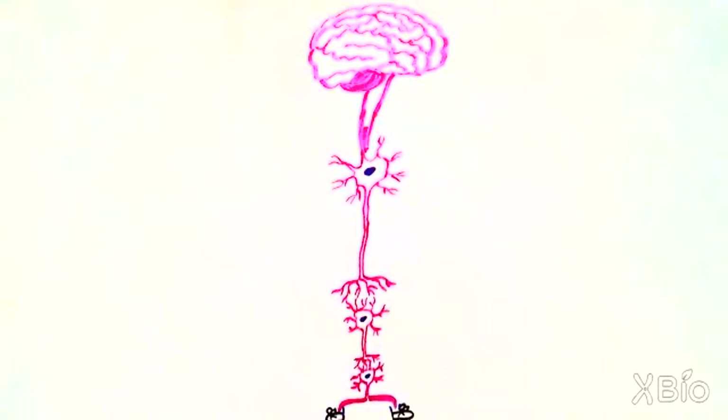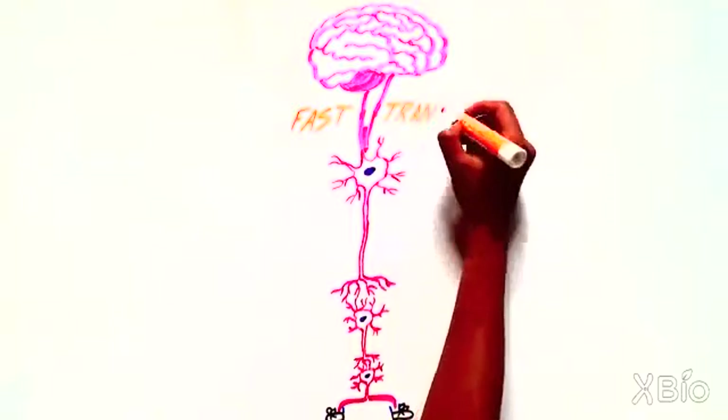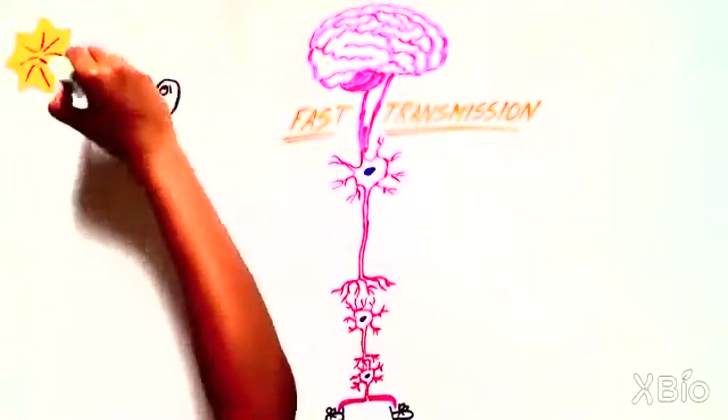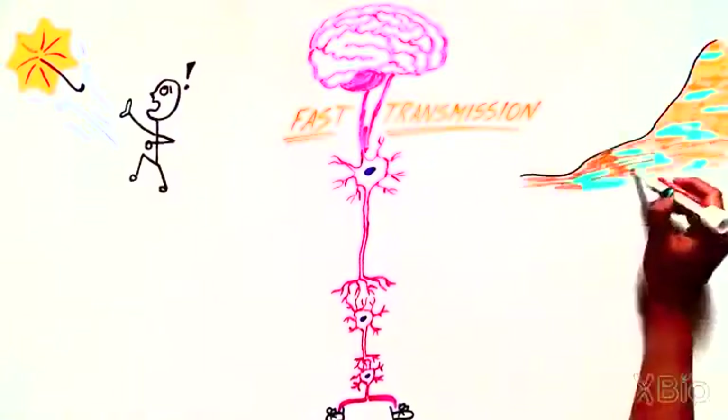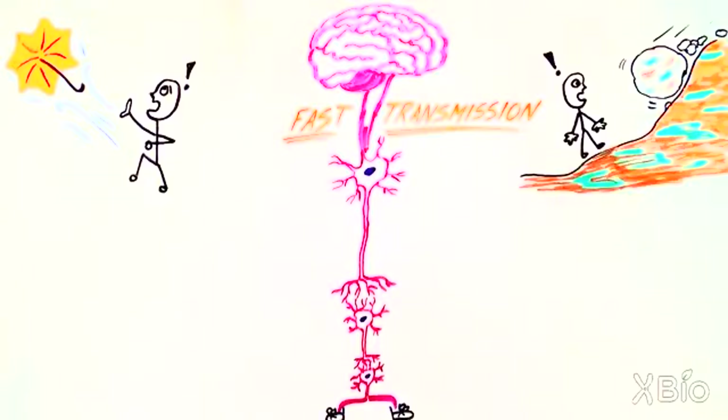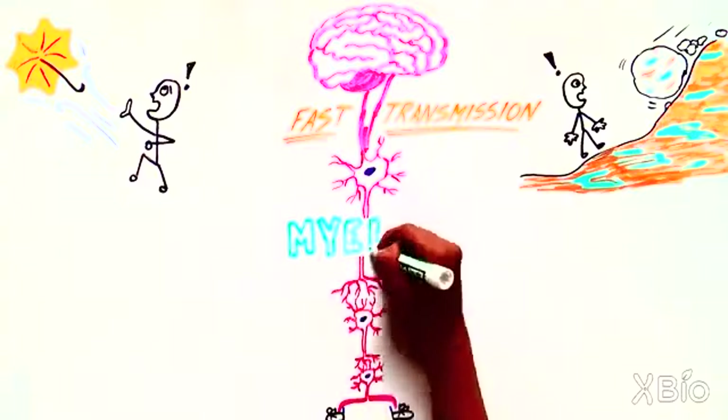Since axons are the long-distance wires in this communication circuit, fast transmission of the electrical signal down the axon is crucial for us to chase down a flyaway umbrella or jump out of the way of a falling rock. To enable this rapid transport of a message along the axon, our bodies rely on myelin.